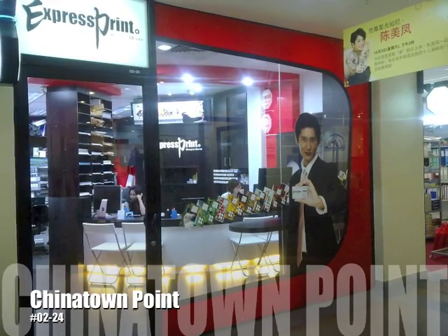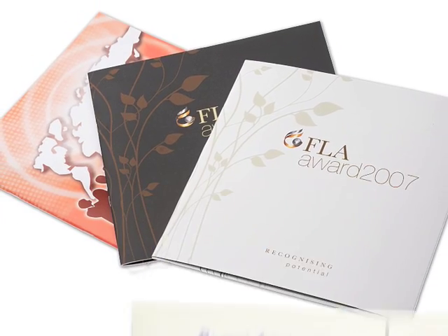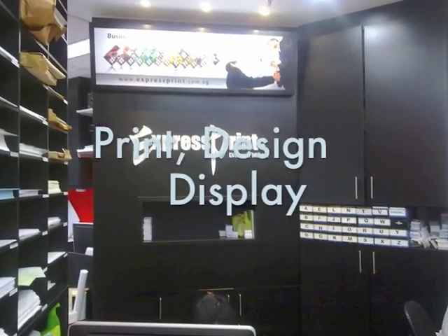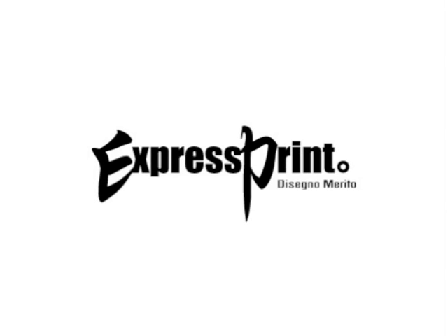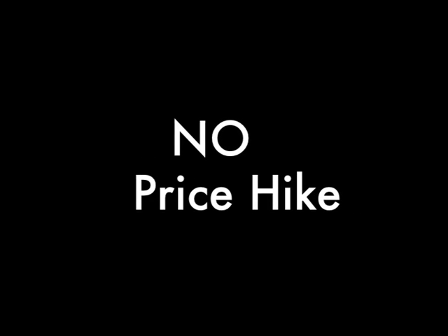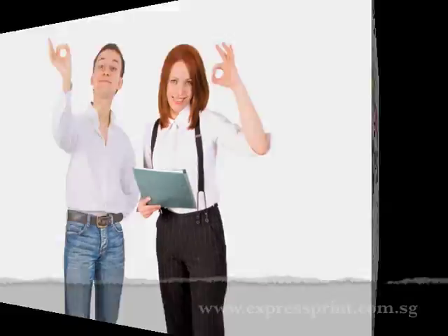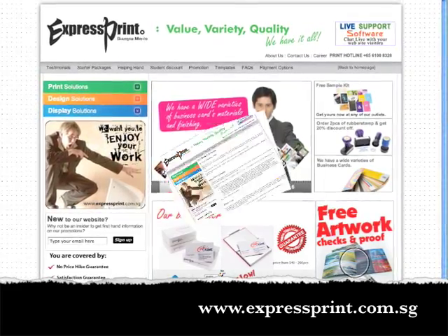Express Print — your one-stop shop for all your printing needs. Whether you're looking for unique business cards, dynamic brochures, or innovative presentation displays, you've made the right call. Our associates are here to help you find the perfect solutions to all your print, design, and display needs. With Express Print, there's no need to worry because you are covered by our no price hike guarantee, as well as our satisfaction guarantee. We take great pride in our commitment to customer satisfaction, and always do our best to ensure your orders are of the highest quality. We offer unparalleled quality and service that we stand behind. Visit us online at www.expressprint.com.sg to learn more about our guarantees and our no-hassle return policy.